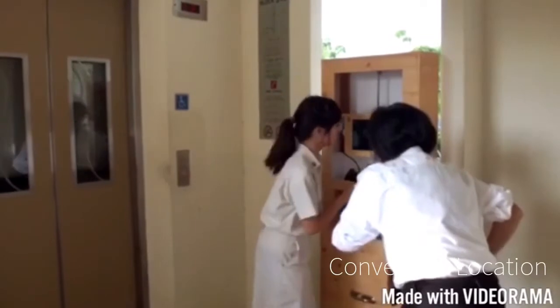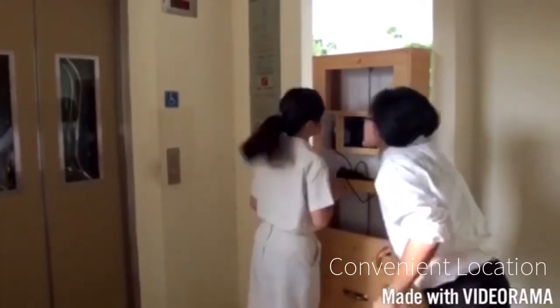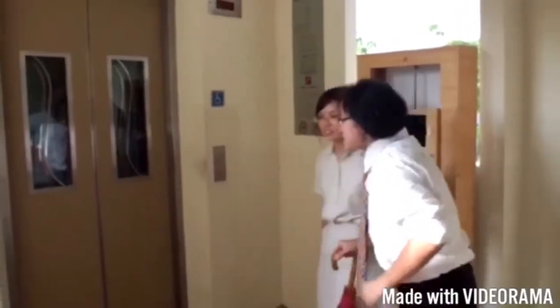Besides this, due to its convenient placement in the lift lobby, it can be easily seen and used by residents as they wait for the lift.